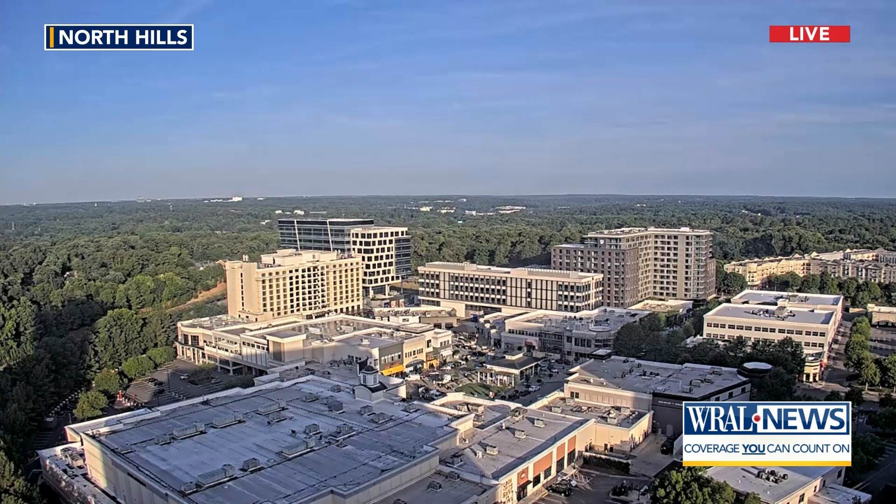Welcome back — 7:13 on your Wednesday morning as you look live over North Hills. All is cool for now, but that will change later on. We're going to heat up into the 90s again today. Meteorologist Elizabeth Gardner in the WRAL Severe Weather Center with an eye on the tropics.